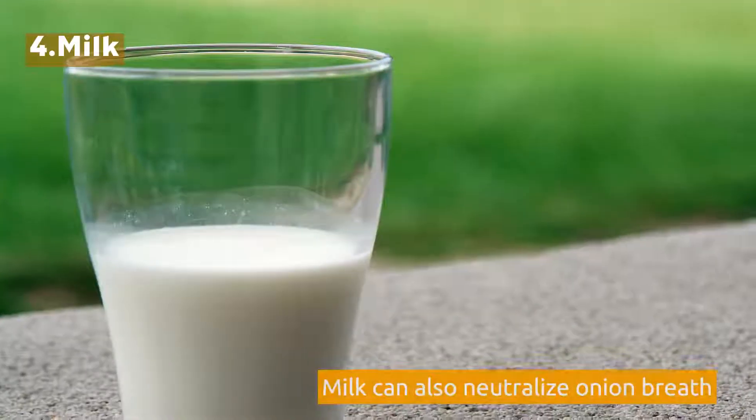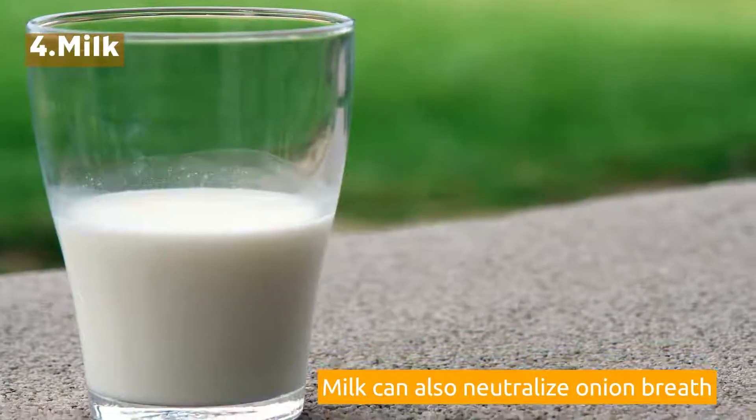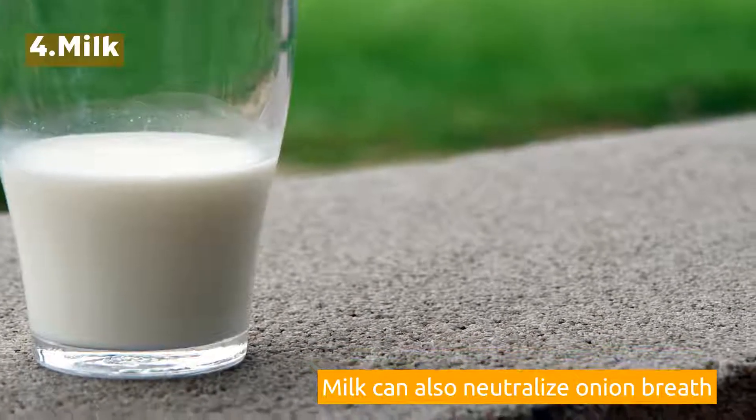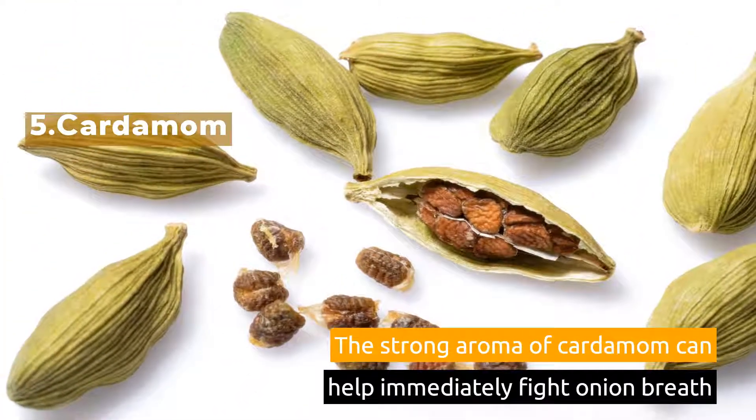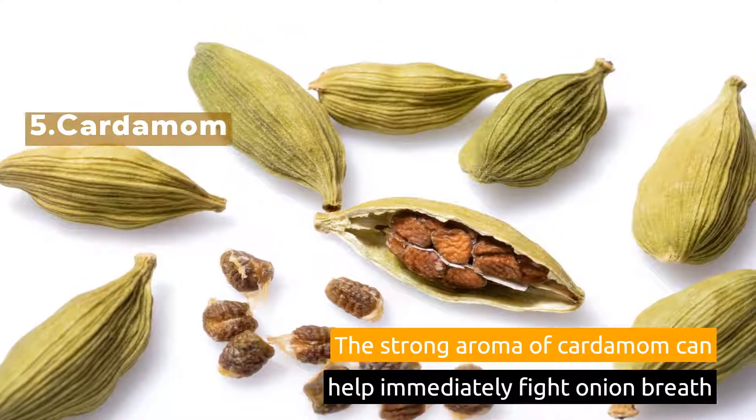4. Milk. Milk can also neutralize onion breath. 5. Cardamom. The strong aroma of cardamom can help immediately fight onion breath.